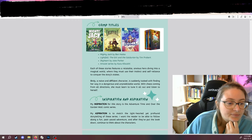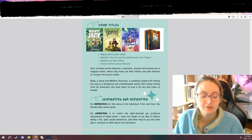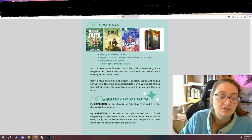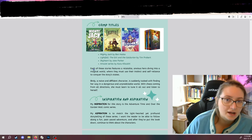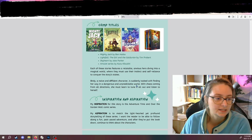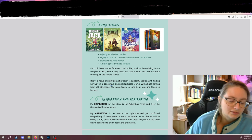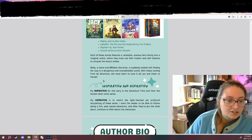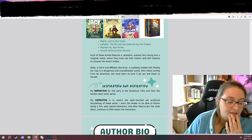Page three is the comp page, so you have something called comp titles — other books that are similar to yours. I've heard a tip that the books you should include, ideally, would be graphic novels published in the past three to five years, so fairly recent. I've explained how mine is similar and how mine is different. Each of the stories listed have a relatable anxious hero, and that's what's similar with mine — an anxious hero who uses instinct and self-reliance to conquer the story's stakes. Bertie is a naive and diffident character suddenly tasked with finding her way in a dangerous and unpredictable world. With chaos coming from all directions, she must learn to tune it all out and listen to herself.